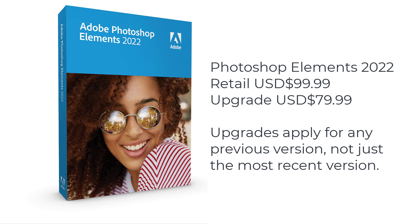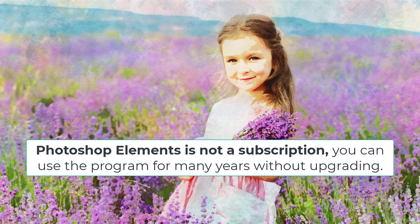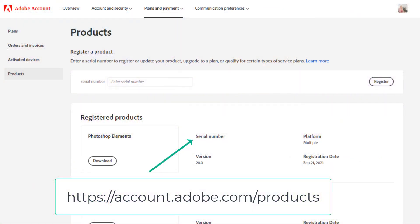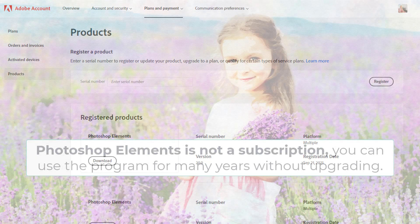Photoshop Elements is sold on a perpetual license. So once you've bought it, you can use it for as long as you like — as long as your computer supports it. You can even install it when you get a new computer. You can log in to your free Adobe account and always find your license key and the software downloads there if you need to reinstall it.